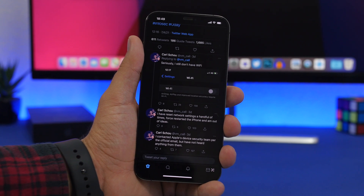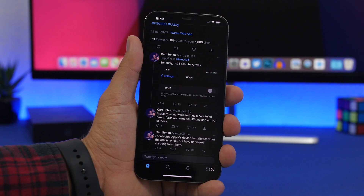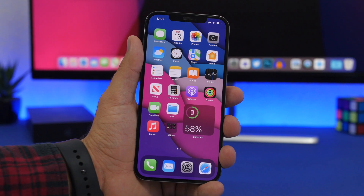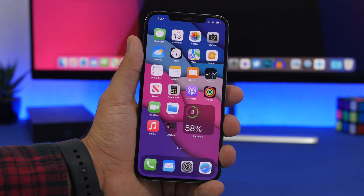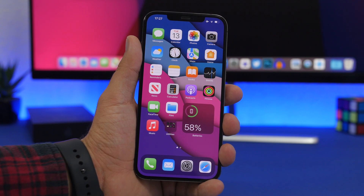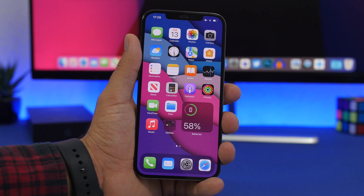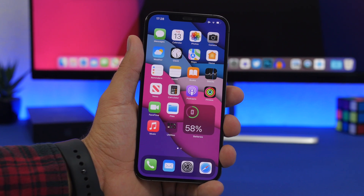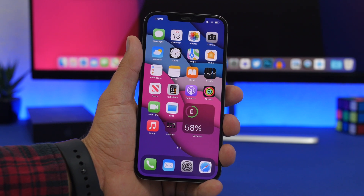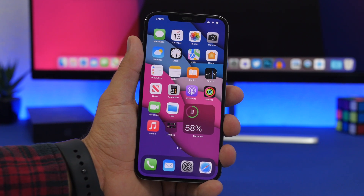I'm surprised Apple didn't take quicker action, like releasing iOS 14.6.1, to fix this quickly, because it had been around for a few days. This was fixed on the third or fourth beta of iOS 14.7 — luckily they got it done. Now on iOS 14.7, this problem is fixed, which is why it's really important for every iPhone user to update, because if your Wi-Fi gets in range of a network name like that, your Wi-Fi is gone forever.